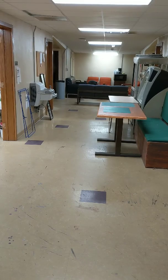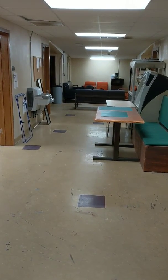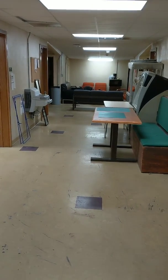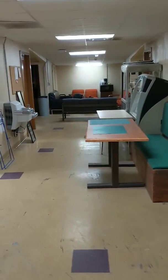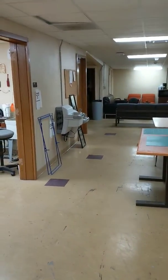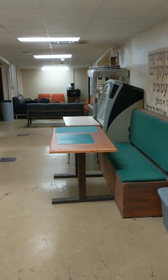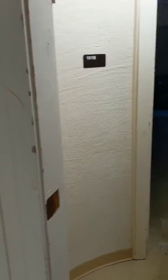This begins our tour of the Stephen F. Austin University theater scene shop. As you walk through the doors, this is our lobby. As you can tell from the outside, and using your imagination from the inside, this used to be an old movie theater — a cinema, if you will.